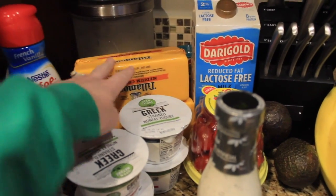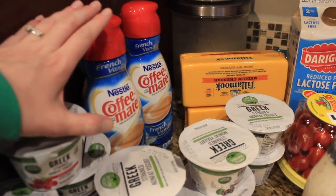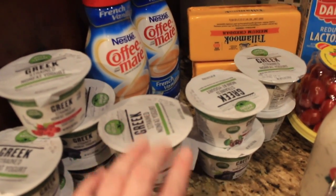Coffee creamer is my one vice that I have a really hard time giving up. These were on sale for $1.99, so I grabbed a couple. The yogurts were 88 cents each, so I picked up quite a few of those.